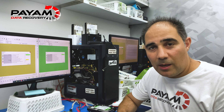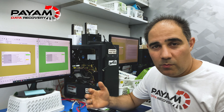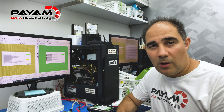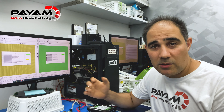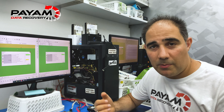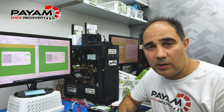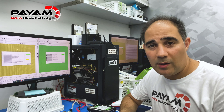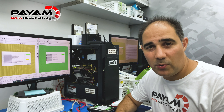One difference between our company and other data recovery companies is that we always work on things on Saturdays, Sundays, and public holidays - especially with Christmas and New Year coming up. We work on things remotely. As soon as I wake up in the morning I go to my computer and log into my office computers with TeamViewer remote access to make sure the job's going, so we can finish everything as fast as possible without any delays.